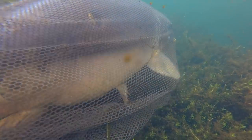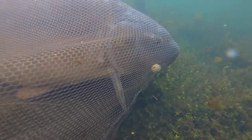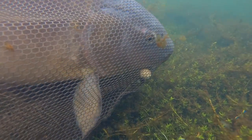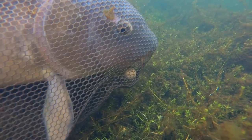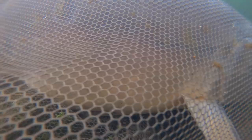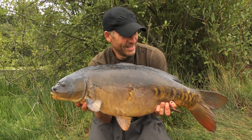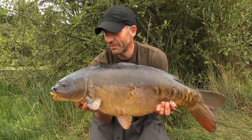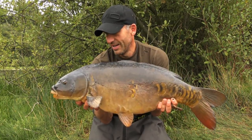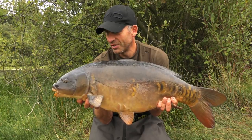It's always nice to get your first one from a new venue — looks like being a nice 20 pounder. Well, there's my first fish from the lake. I'm sure you'll agree it's an absolute cracker. If the rest of the stock are like this one, it's going to be very interesting fishing on this place.